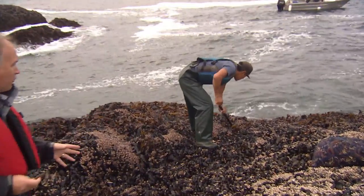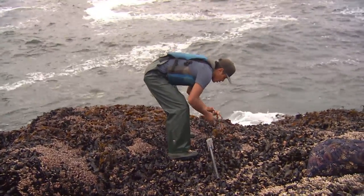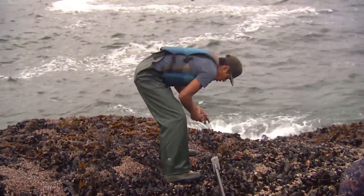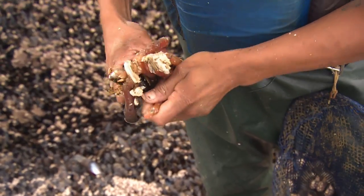Marcel Martin is out here now, literally racing against the tide to try to get as many as he can before the water comes up and covers this again. This is an emerging microfishery in this part of BC.